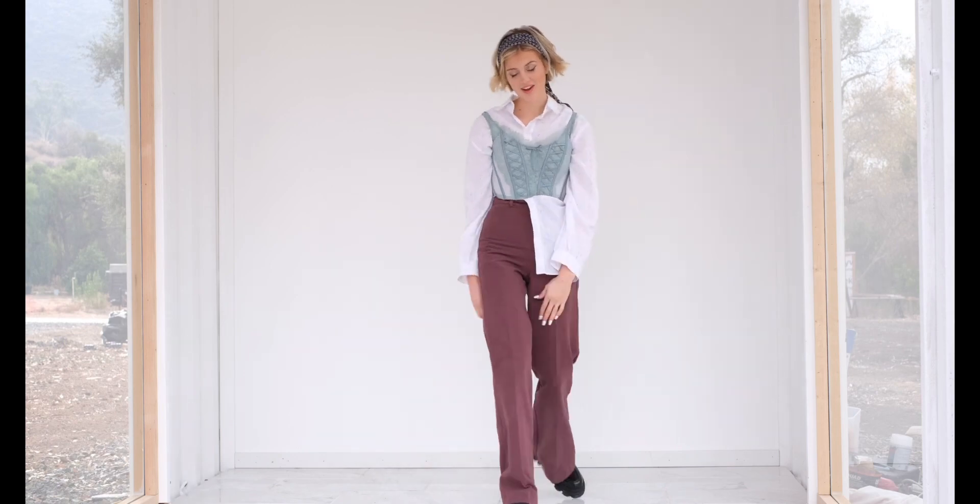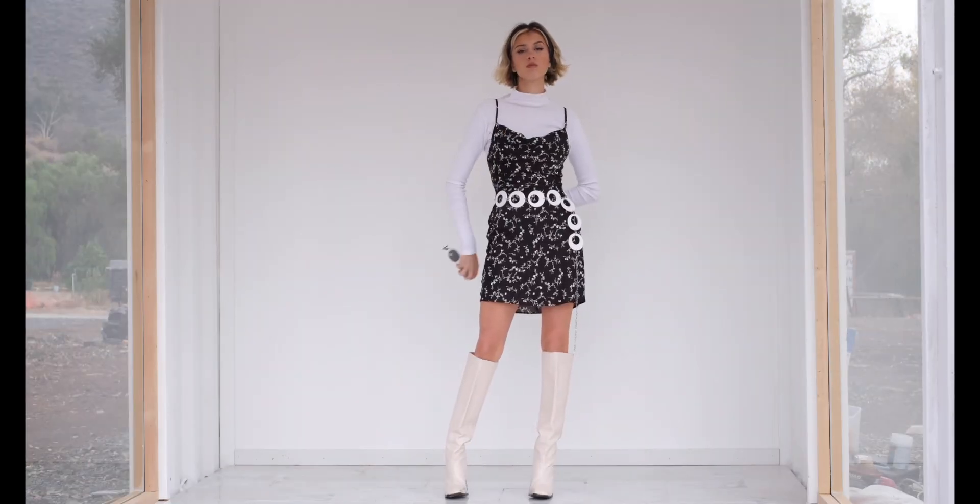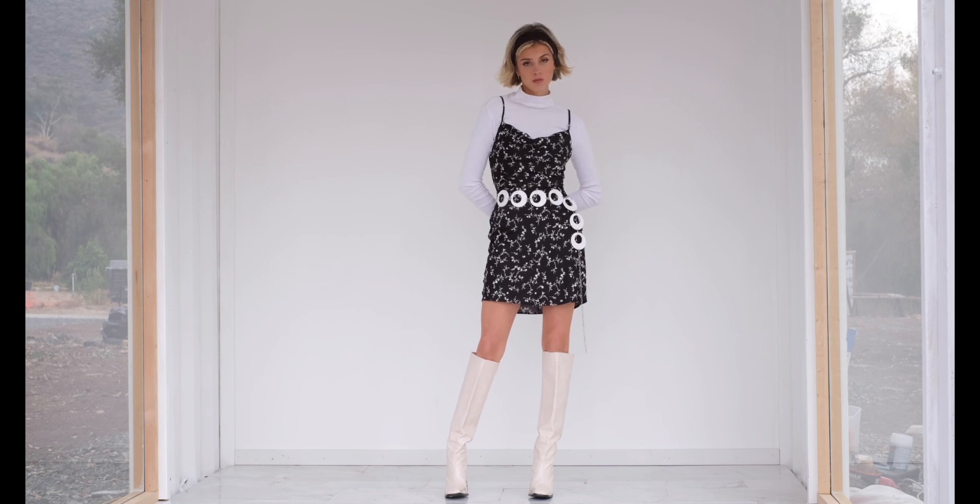I literally got so lucky with this Urban Outfitters dress from Flashbacks. I got it for 20 bucks but it retails for about $64 — so exciting! I paired it with a belt from Flashbacks for five bucks, Public Desire boots, and a turtleneck.